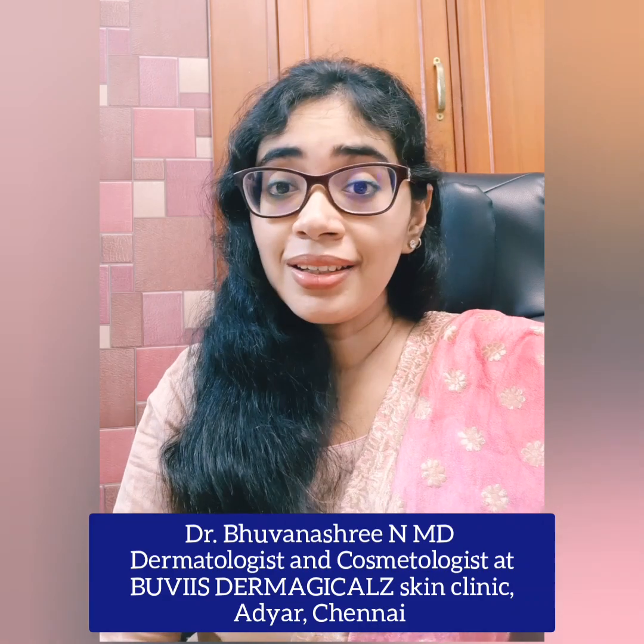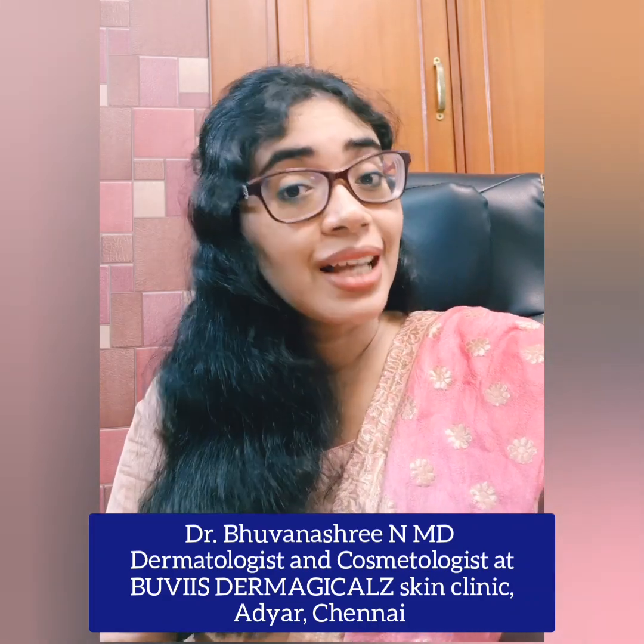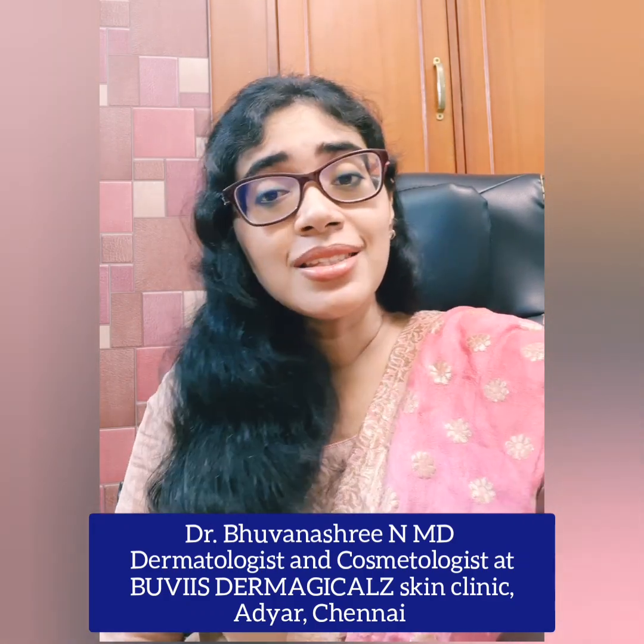Hi everyone, I am your dermatologist Dr. Bhuvanashree. Now we will talk about a very important thing about cleanser, toner and moisturizer. So cleansing, toning, moisturizing — you can follow this routine.